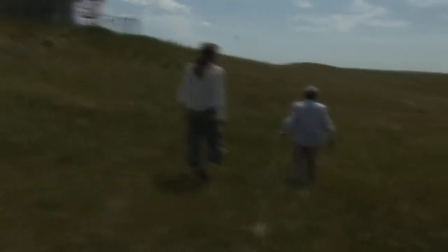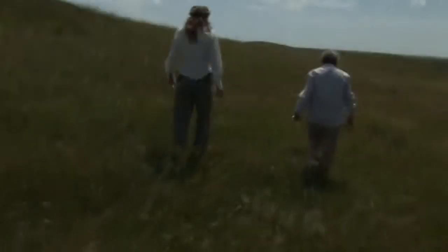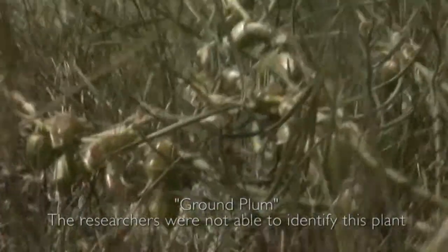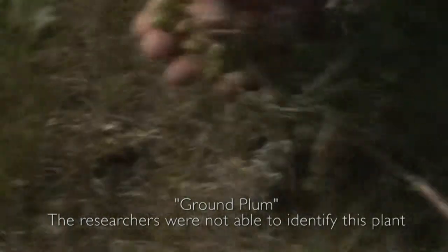Every week there's something new that comes out. Oh, is this our ground plum? It is. That's what they look like when they start.